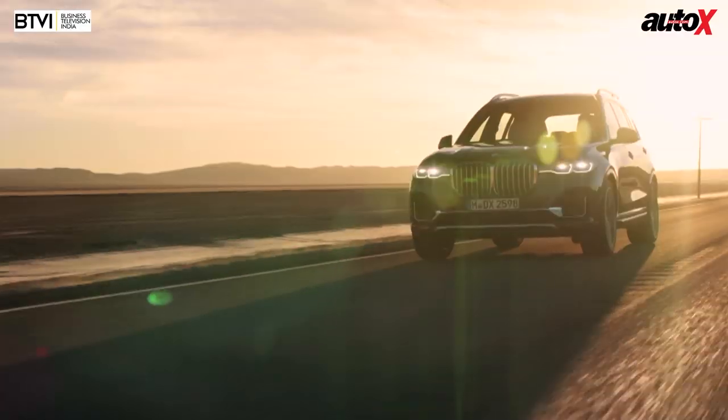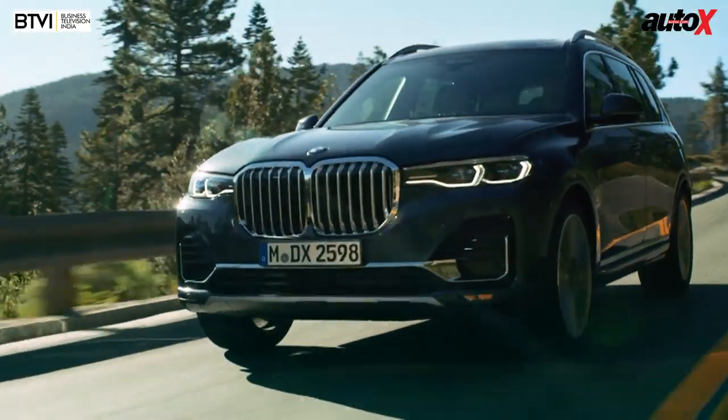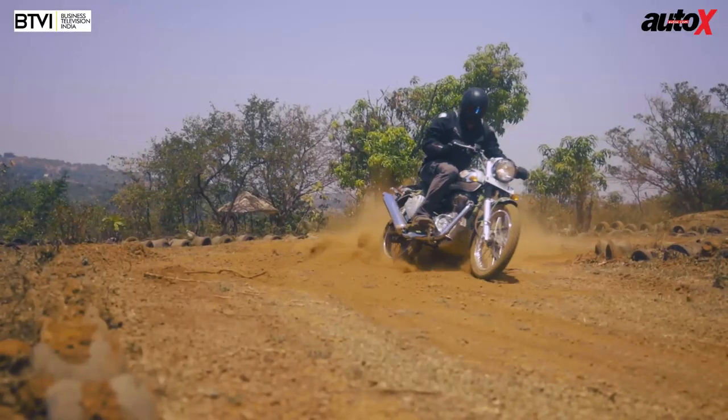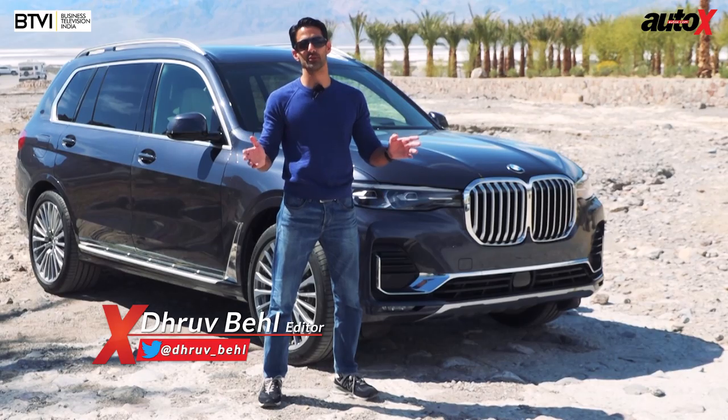Hello and welcome to the Auto X Show. Sit tight and don't go anywhere because on the show today we've got BMW's brand new flagship, the X7, and Jared has a really busy week on a couple of motorcycles — the Royal Enfield Bullet Trials 500 and the Triumph Street Scrambler. But first, here's the very big, very luxurious, and very toothy BMW X7.